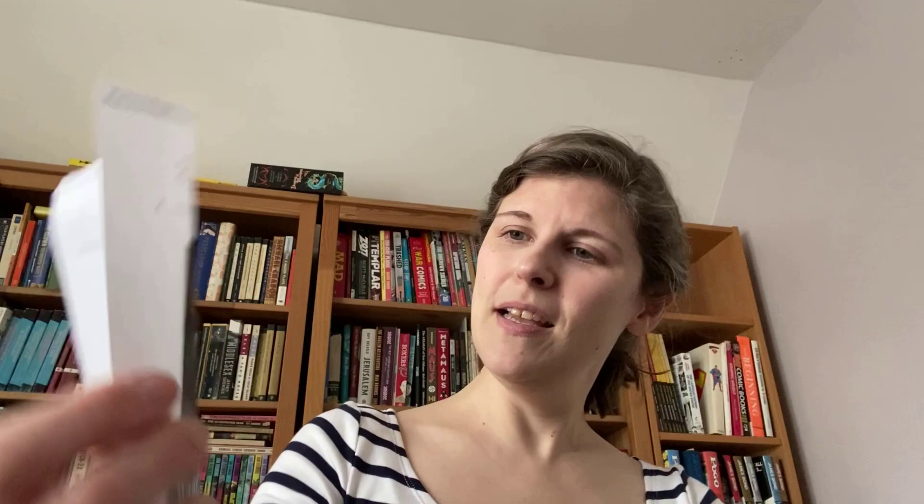And then from this year, I won't talk about them too much, but I just want to mention: It Could Be Worse from Israel; Where is the Dragon by Leo Temmers, which is Belgian; Sato the Rabbit, which is Japanese; and finally, from Germany, Einstein by Torben Kuhlman. That one's very fun.